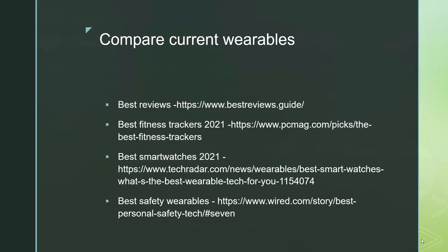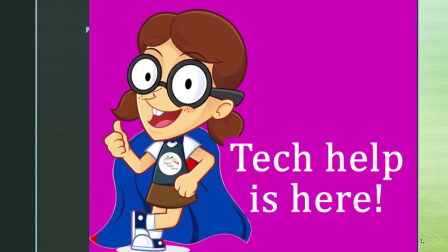I've also included some best review links on this last slide. You can look up the best fitness trackers of 2021, best reviews overall for wearable trackers, best smart watches for 2021, and best safety wearables. These links may be long, but if you Google search those categories, you'll find some pretty good resources. I hope the information I've shared with you is valuable — good luck with your wearables.